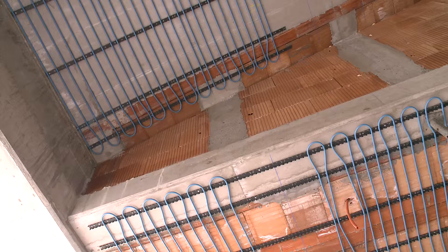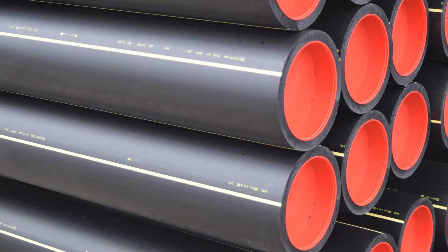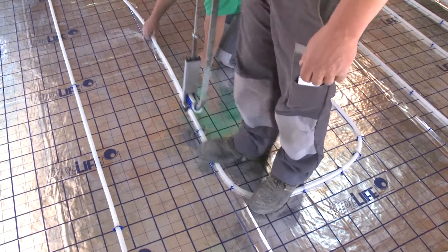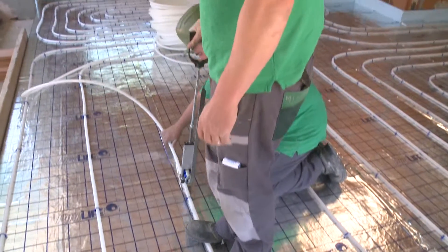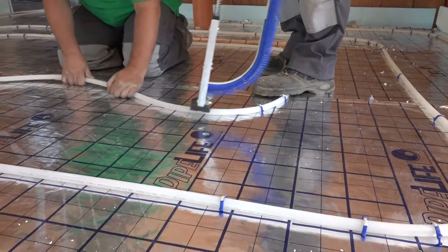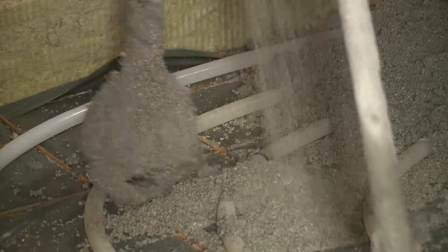Pipelife provides professional advice to its customers in the areas of heating systems, water pipes, wastewater disposal and rainwater utilization. Free training courses for contractors are organized, including visits at construction sites where the specialist responsible for installation can learn all details about the correct installation of the pipes.